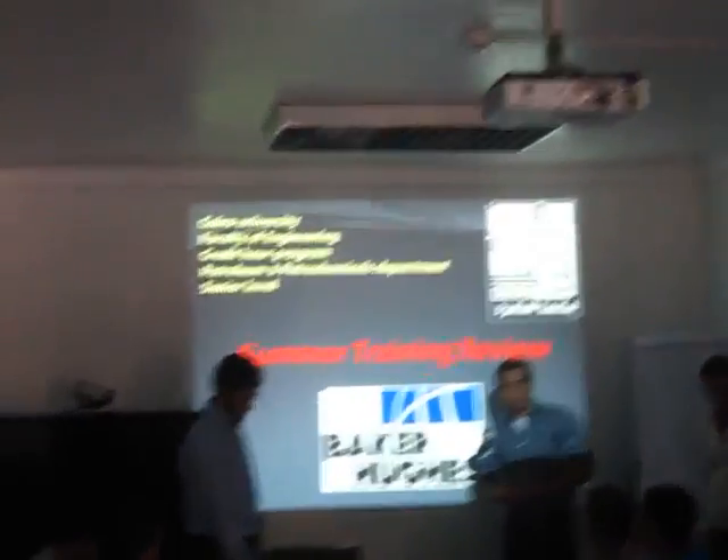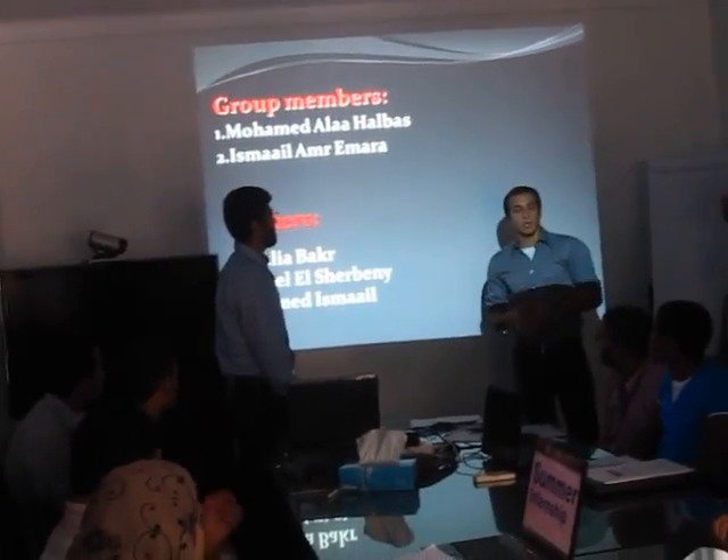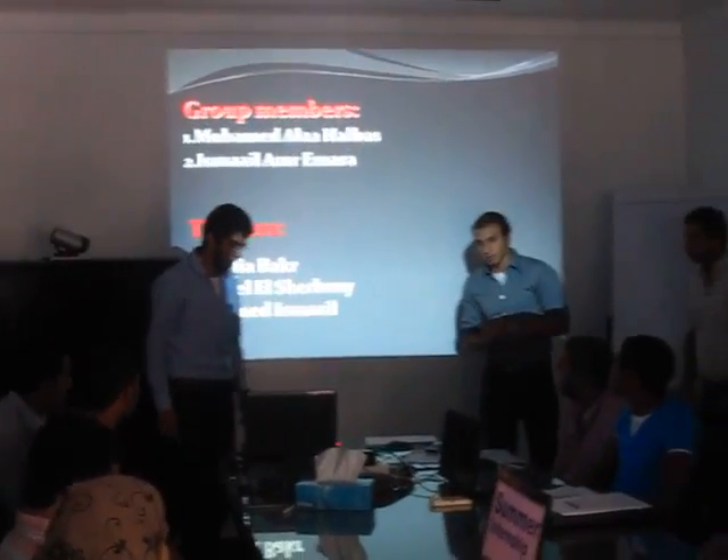This is my team member, Ismail Amr Amara, from the same department, Senior 111. Our objective of today's presentation will be to discuss the main points we have acquired through this summer training here in Baker Hughes.